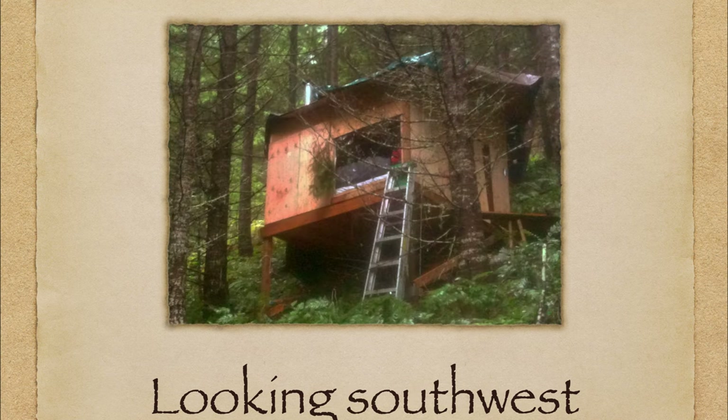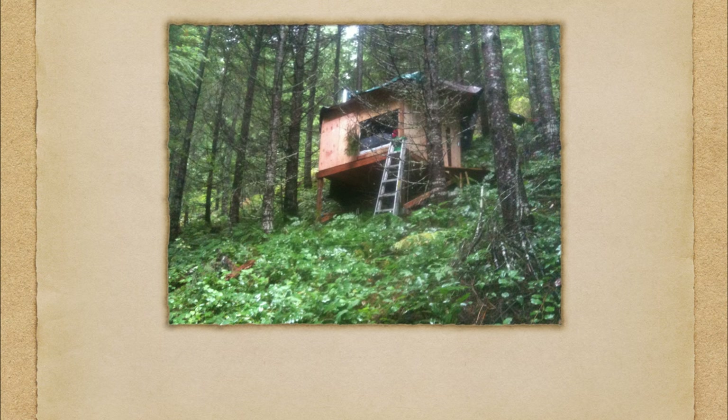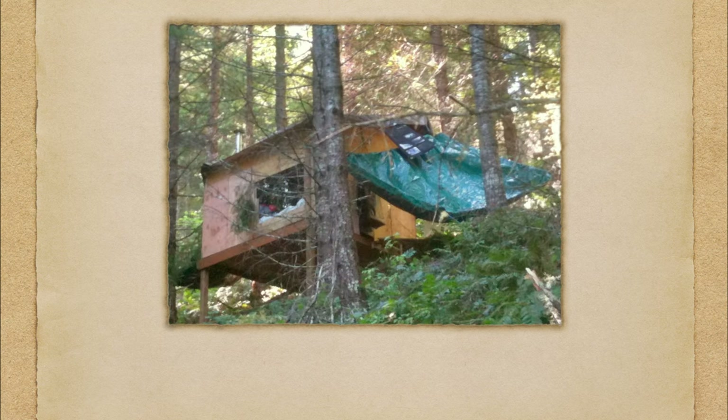I had come back from Japan and Tibet and just didn't really feel like getting back into the normal life of living here in the U.S., so I did this for a while.